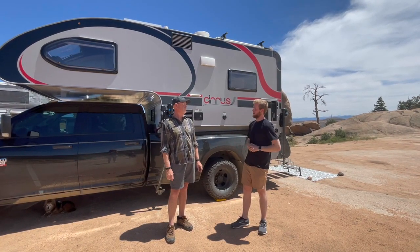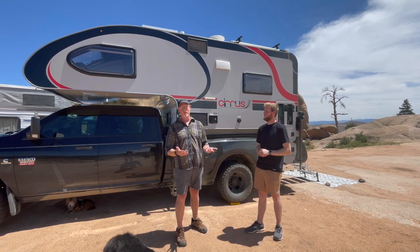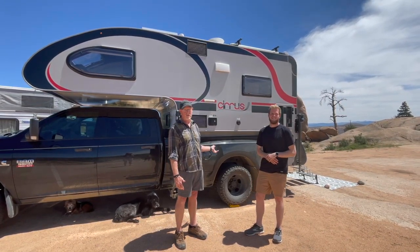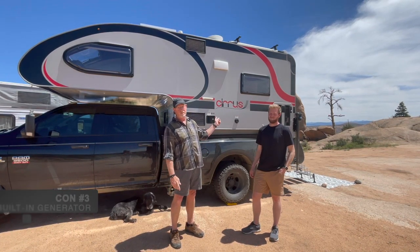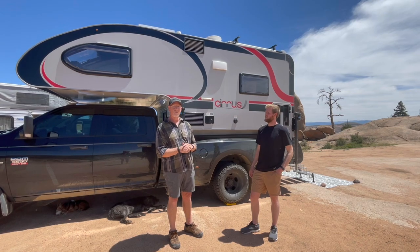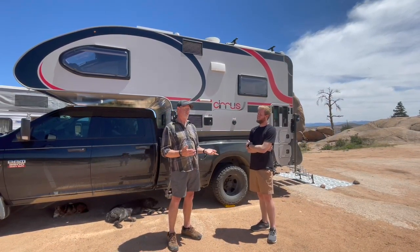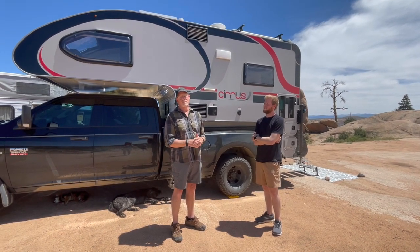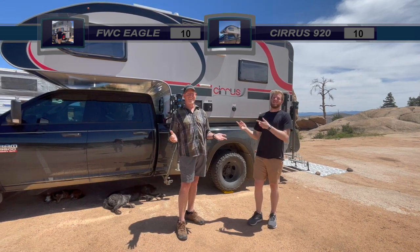As for cons — weight is one of them, as we said: 3,500 pounds dry, 4,500 pounds plus fully loaded. I've done a few suspension modifications to the truck but it handles great now. Another negative is the AC is really loud, and the built-in generator that runs off propane is not only loud but goes through propane quickly. The final con is the power awning — it works sometimes and doesn't work others. It would be much easier as a manual awning, and they're up so high they're not really useful so we don't use them much.